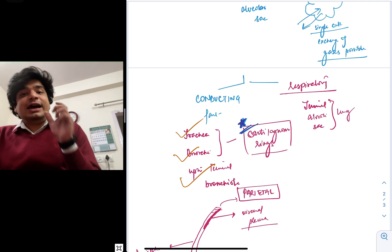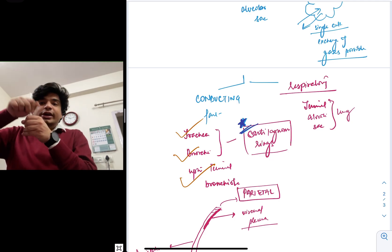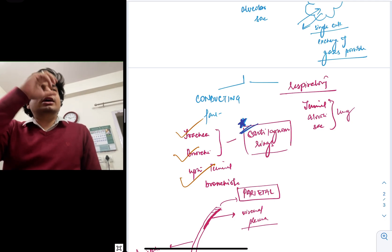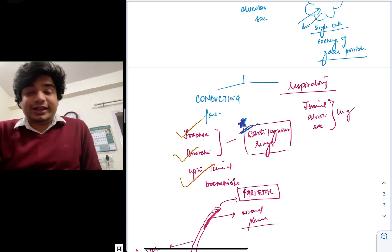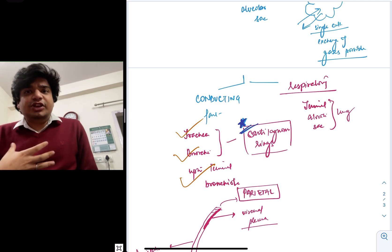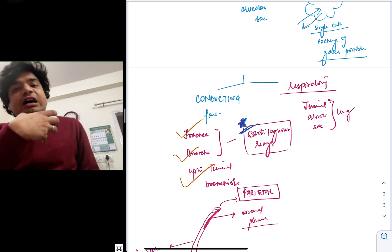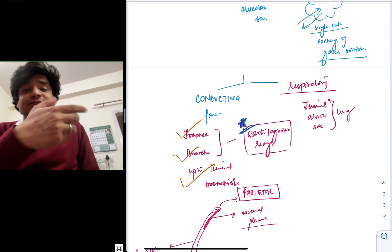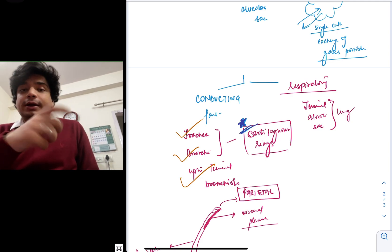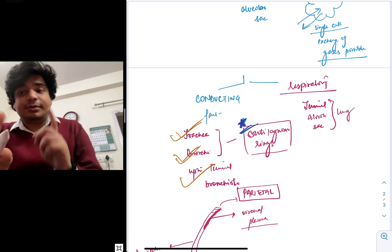Your trachea and bronchi are covered — to provide stability. Air passing inside them can cause turbulation; trachea is like a straw and we do not want these vibrations to occur. To provide structural support, we have something called cartilaginous rings. They are C-shaped incomplete rings — incomplete at the back but present in the front. These cartilaginous rings are present in the trachea and bronchi.